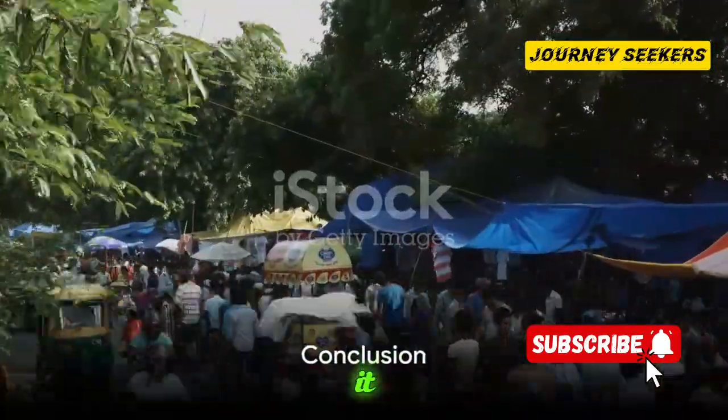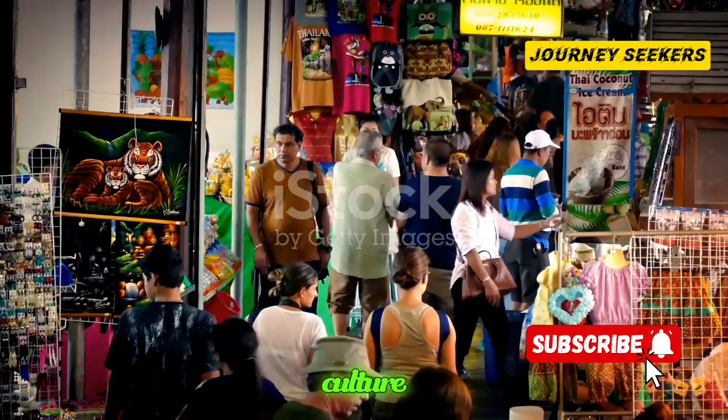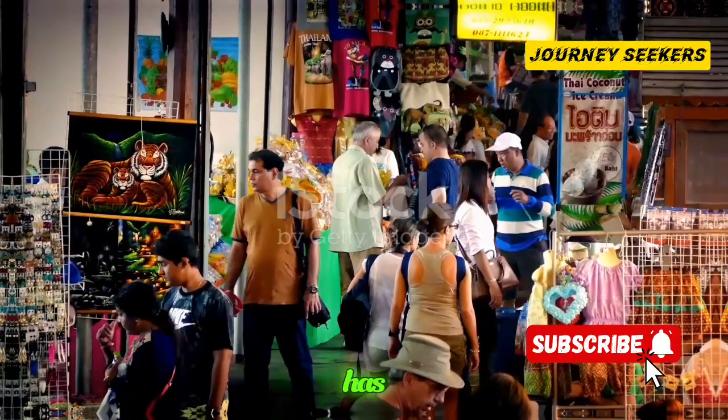And there you have it. Each of these local markets offers a unique glimpse into the UK's rich heritage and culture. So grab your shopping bag, it's time to explore the best local markets the UK has to offer.